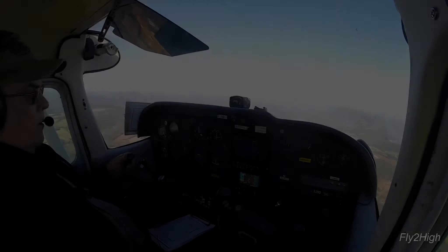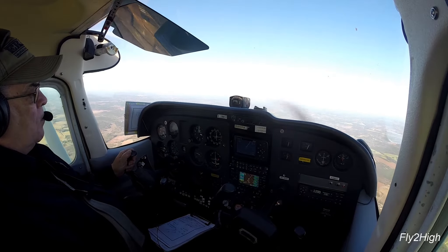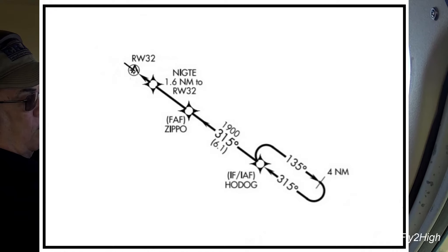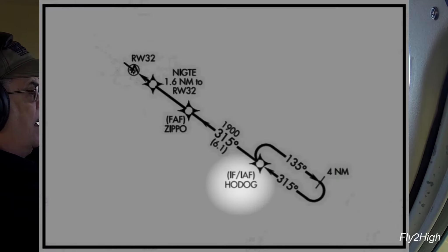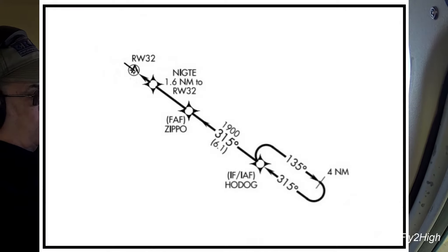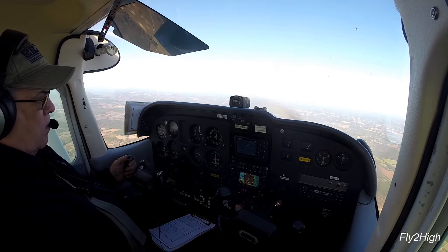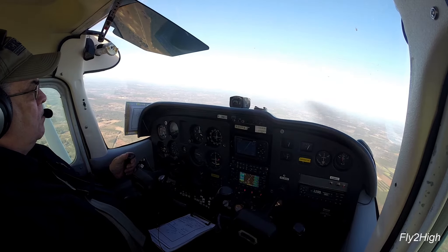Welcome back to part 3 of this month's flying video. I am level 3,000 and I am flying direct to an intersection called HODOG, H-O-D-O-G, which is the initial approach fix for the approach to the runway at Richmond County.